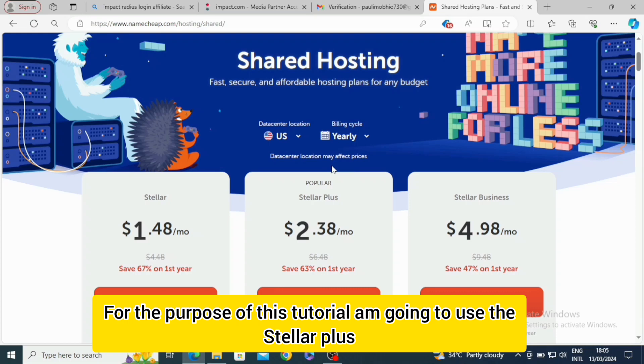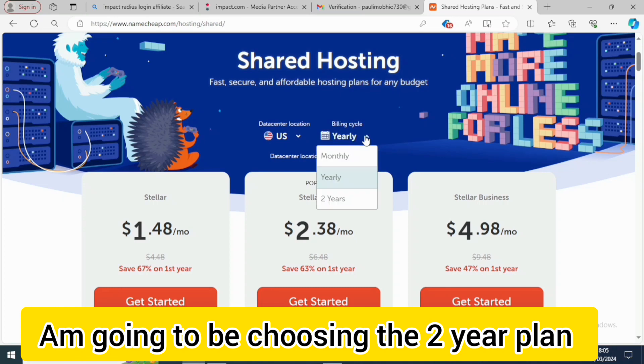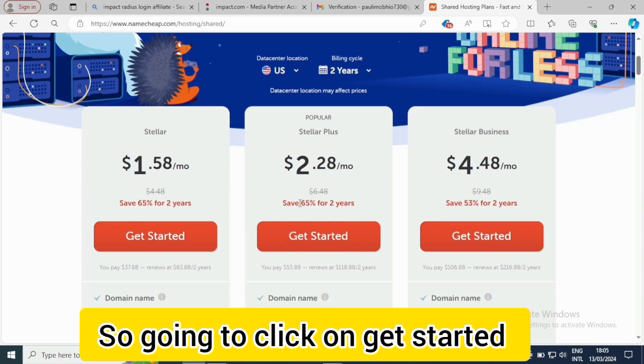For the purpose of this tutorial I'm going to be using Stella Plus. I'll click on yearly and then choose the two-year plan. For the two-year plan you're going to be saving 65% off. I'm gonna click on Get Started.